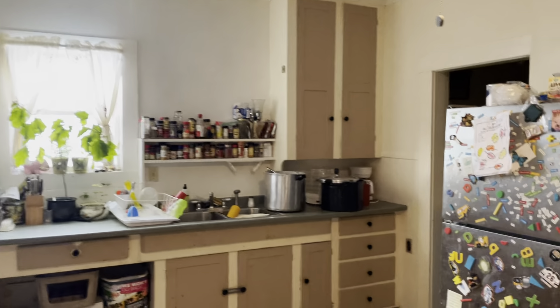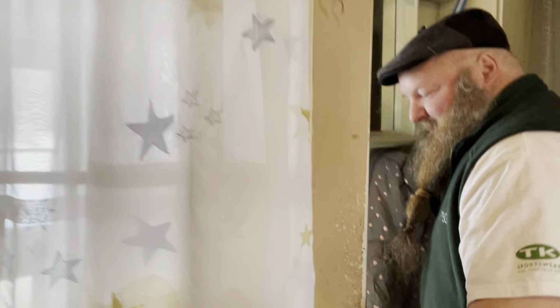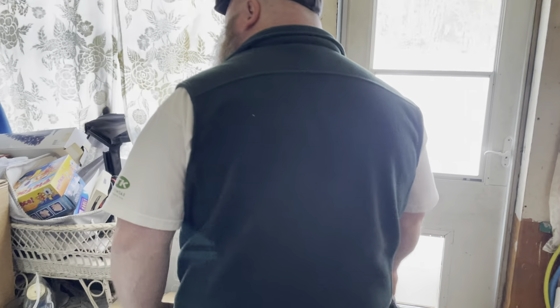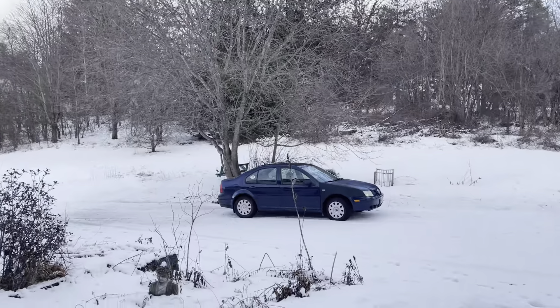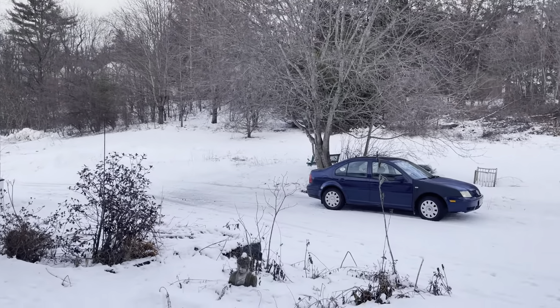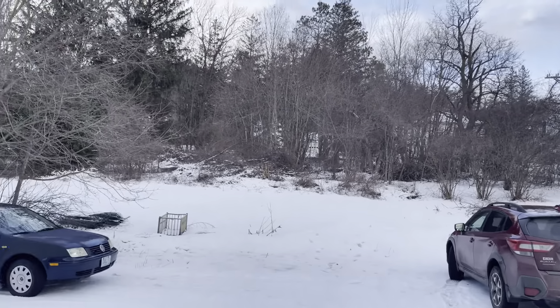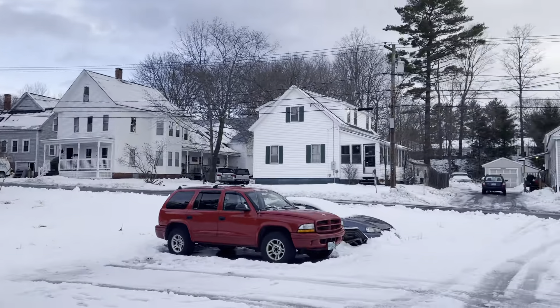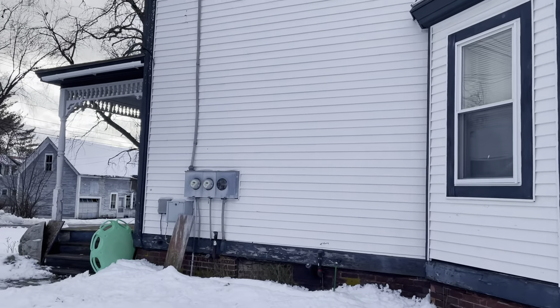That's the end of the tour of apartment number one, the first floor unit. We'll go up and see the second floor unit. Good storage, good parking — you can get behind the house and drive down to the garage. It's a good-sized lot with all kinds of space on the side that belongs with this lot. Those are all vinyl replacement windows on the first and second floors.